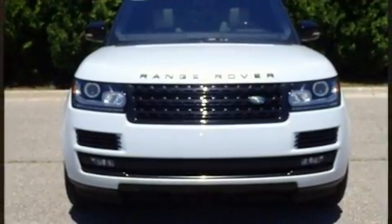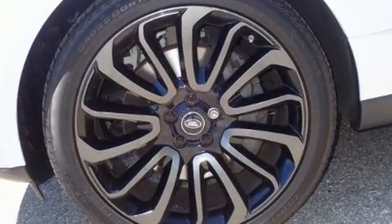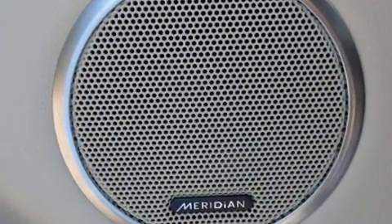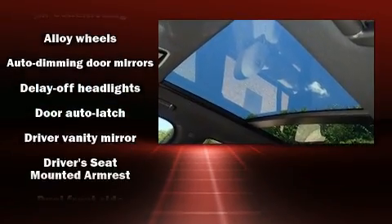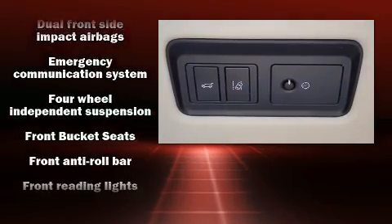Top features include front dual zone air conditioning, a rear window wiper, an automatic dimming rearview mirror, automatic dimming door mirrors, and remote keyless entry. Rear passengers enjoy seat heating functionality, keeping them warm during the winter months.